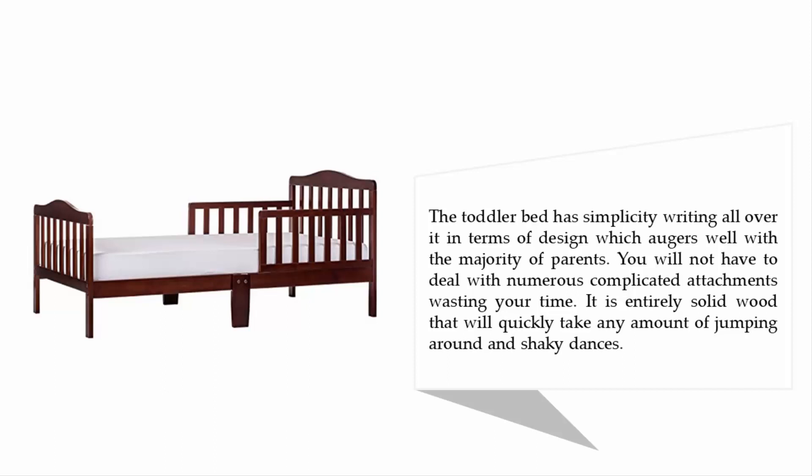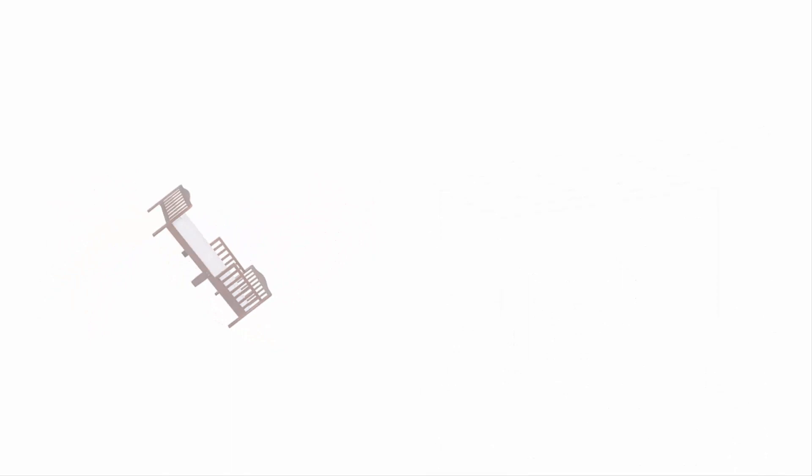The toddler bed has simplicity in its design, which suits the majority of parents. You will not have to deal with numerous complicated attachments wasting your time. It is entirely solid wood that will easily take any amount of jumping around and active play. For more information, check out the description underneath the video.